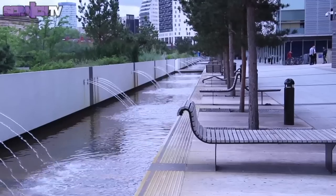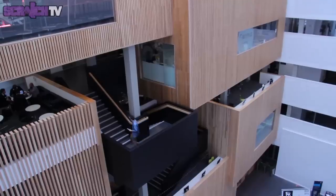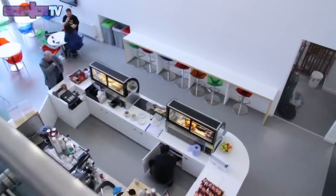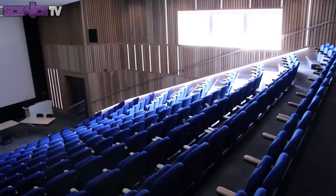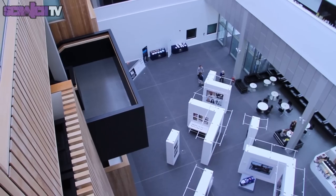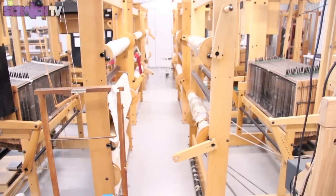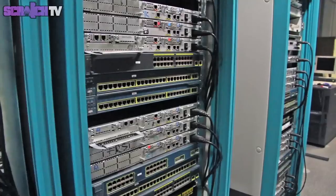City Centre Campus, where media and art students study. This is a computer networking room, where students from Technology, Engineering and the Environment study.